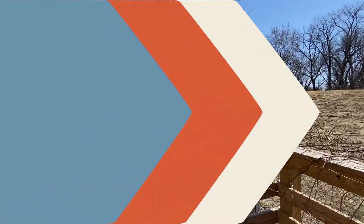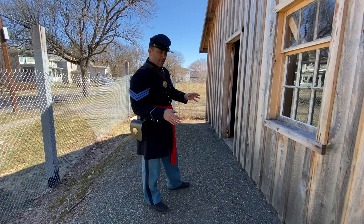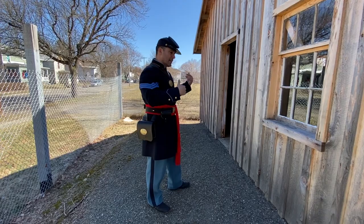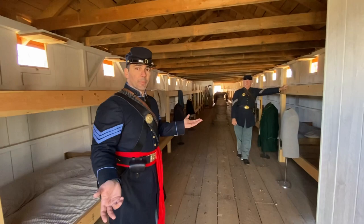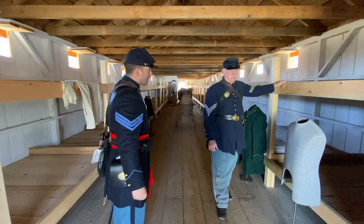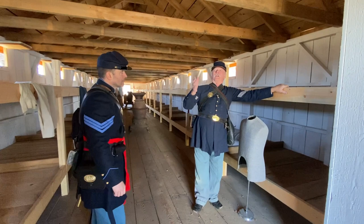I'm standing in front of a reconstructed barracks. In 1861, this barracks would have been built for Union troops who were volunteering, and when the draft came they had to build more. This would have been a typical barracks for a Union company. This was built for Union troops in 1861 and made to hold one full company — 100 men. As you can see how the bunks are set up, there were two men per section, up and down — one slept one way, one the other.